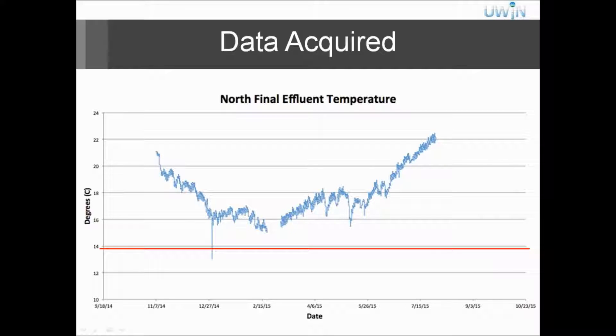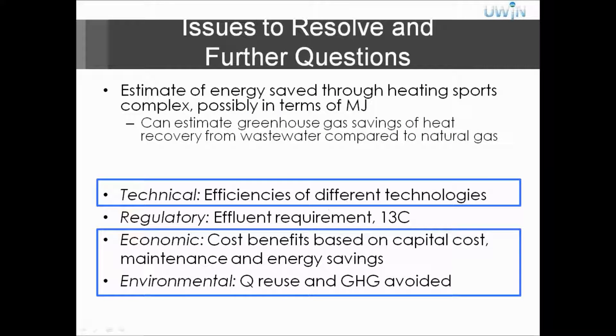We also graphed the 14 degrees C effluent requirement against the north final effluent temperature. Sometimes they do go over it during the winter season — they went over it quite a lot. We wanted to get an estimate for the effluent after heat recovery; however, we were unable to do so because our values were very large. We wanted to address those and see where the errors were, but we're still working on that.